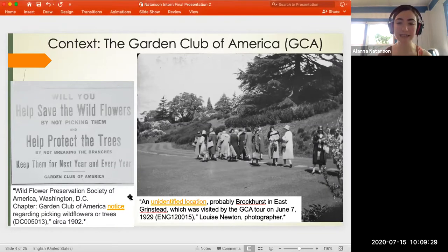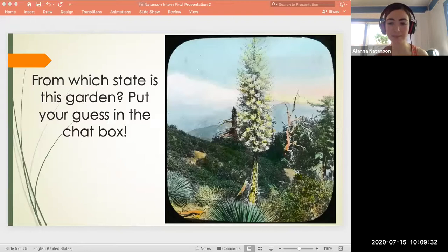Before I tell you about the meat of my internship, we're going to take a quick break. One of the greatest joys of working with the collections were the challenges of investigating photographs that didn't have much information on them. I want to share one of those challenges with you. Here is a lantern slide from the Archives of American Gardens collection showing a garden in the United States. Can you guess the state in which this garden is located? Put your guess in the chat box and I'll give us 15 seconds.